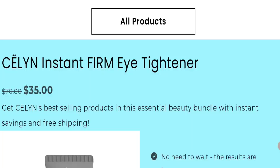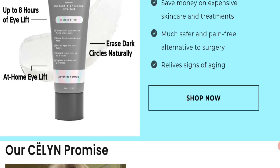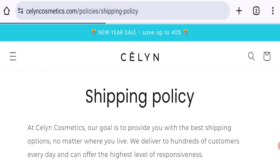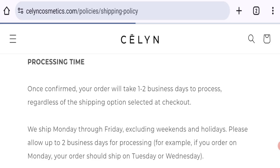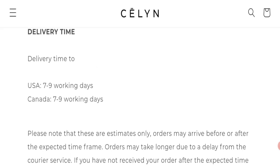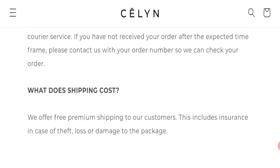This is the home page of this website, which is offering a sealing instant eye tightener. You can check the product description. Now talking about shipping information — click here to go to the shipping policy section. As you can see, the mentioned order processing time is one to two business days, and order delivery takes around seven to nine working days in USA and Canada.